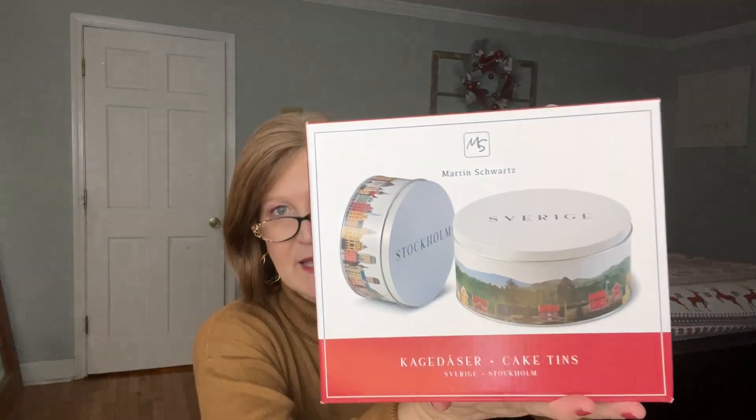We have two more items. We got cake tins — oh my goodness, these are beautiful! I feel like the art of the cookie tin is gone. Do you guys still give cookies in tins to your neighbors? I remember my mom and grandma doing that. So this is a smaller one where you can put a cake or cookies, and it says 'Stockholm' on it. The art on the construction is just beautiful — look at the little sun on top of that sign. Inside it's a regular tin, but the outside is stunning.